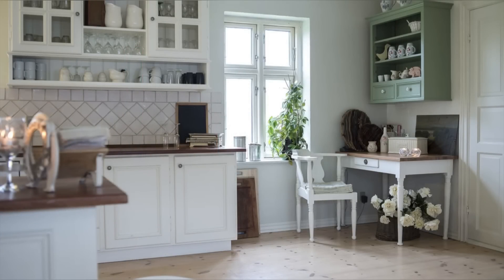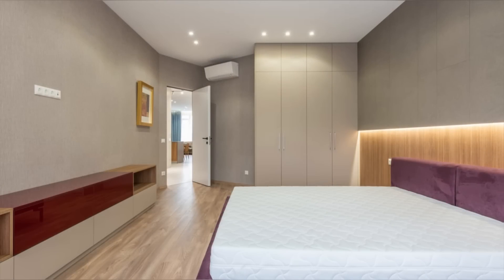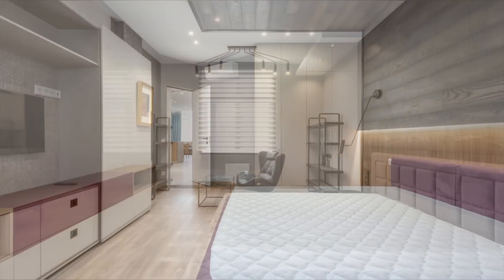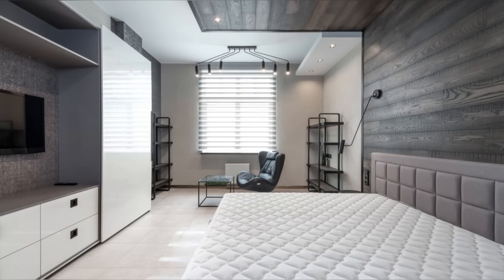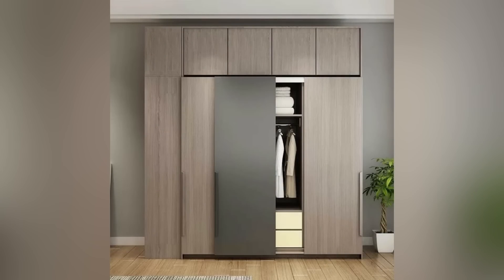Another advantage of wall cupboards is their convenience. They are ideal for storing everyday use items such as plates, cups, and spices, among others, at waist height, saving you the hassle of bending or crouching to access them from other storage units. Moreover, they keep your kitchen organized, making meal preparation effortless since everything is in one designated area.